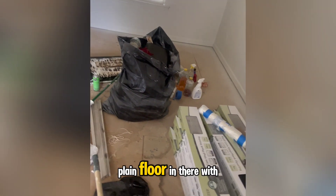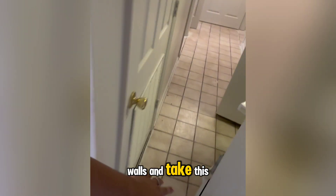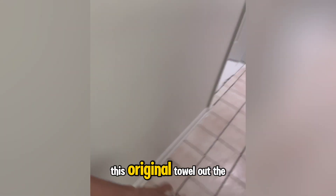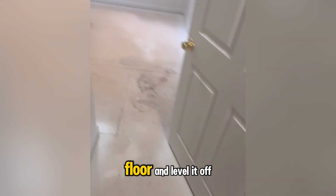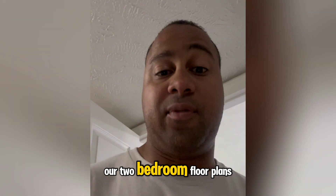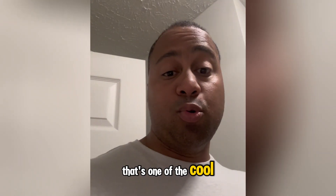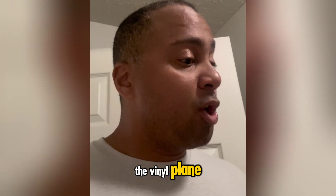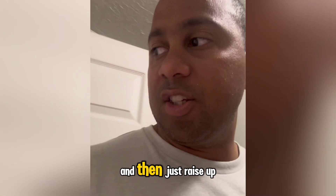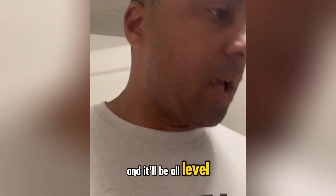Here we're going to go back with vinyl plank floor in a light gray, and we have gray on the wall. We'll take this original tile out, level the floor off, and do the same floor throughout. This is one of our two-bedroom floor plans, and it runs all the way in here. The cool thing with vinyl plank is you can lay it all on top and it'll be level and consistent with the padding in the bedrooms.